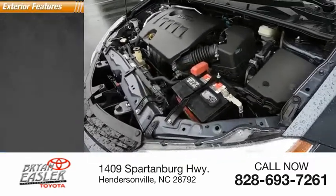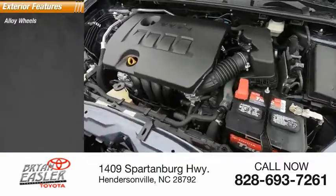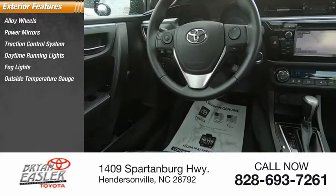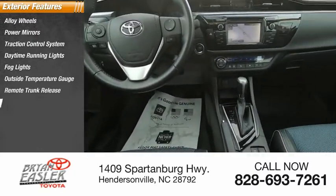Here are some of this vehicle's great options: alloy wheels, power mirrors, traction control system, daytime running lights, fog lights, outside temperature gauge, remote trunk release, and power sunroof.